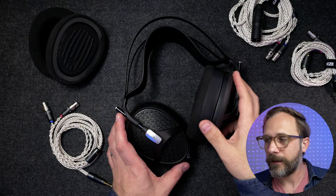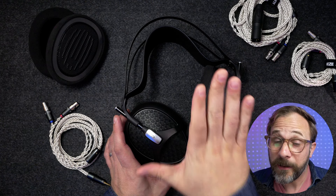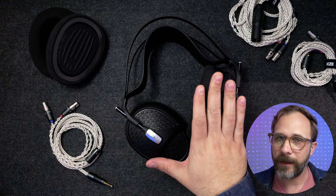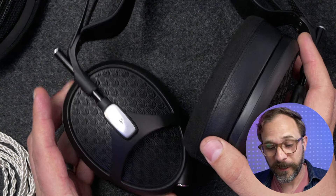I'm Mark Ryan, this is Super Review, and this is the Meze Audio Empyrean Mark II. This is a $3,000 headphone that I'm going to go ahead and say up front, I think this thing sounds almost as good as it looks, and well, just look at this thing. This is a very, very good-looking headphone.